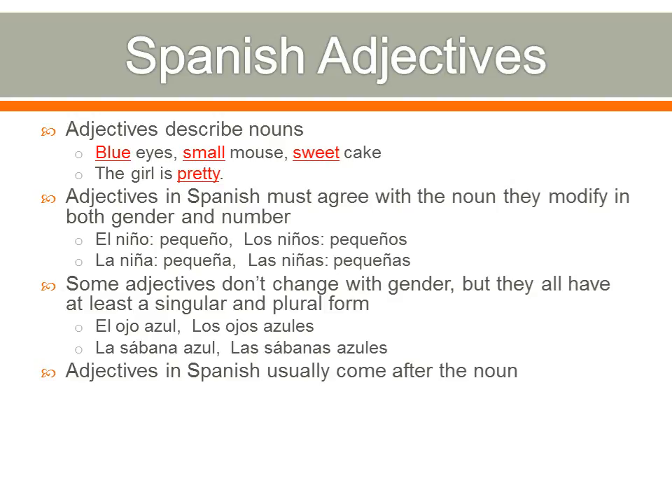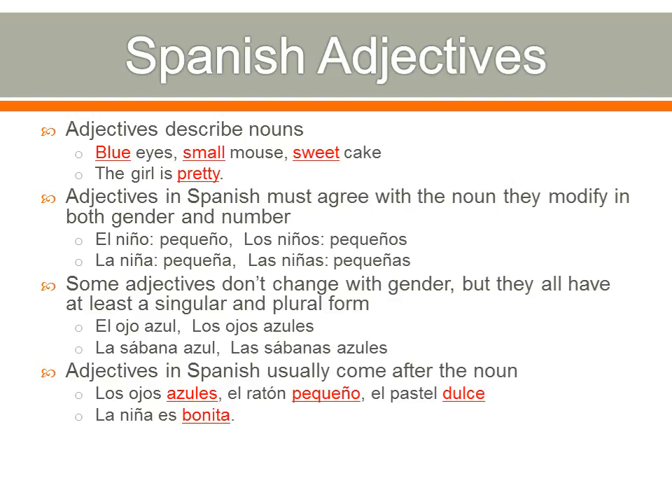Adjectives in Spanish usually come after the noun. This is a big change from English. We say 'blue eyes' in English — blue is the adjective and it comes first. In Spanish it's los ojos azules — the eyes blue. The adjective comes right after the noun it modifies. El ratón pequeño — the small mouse — pequeño comes after the word for mouse. And for sweet cake, el pastel dulce — dulce is the word for sweet and comes after the noun.